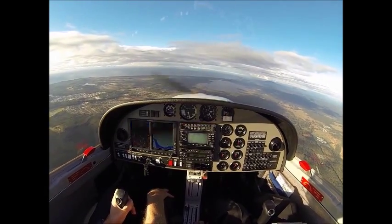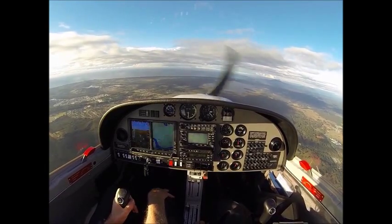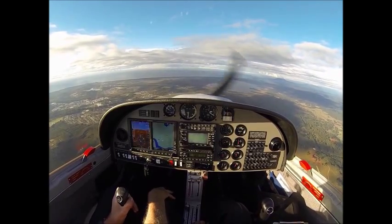Traffic Port Macquarie, Yankee Kilo Delta is overhead at 2300, we're on descent for a practice forced landing, runway 21 and we have an engine shut down. Port Macquarie traffic.